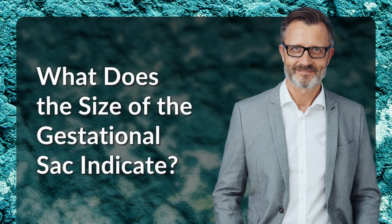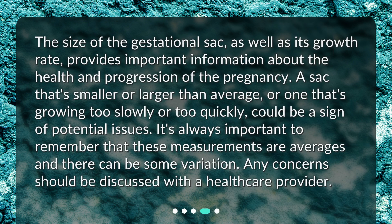The size of the gestational sac, as well as its growth rate, provides important information about the health and progression of the pregnancy. A sac that's smaller or larger than average, or one that's growing too slowly or too quickly, could be a sign of potential issues. It's always important to remember that these measurements are averages and there can be some variation. Any concerns should be discussed with a healthcare provider.